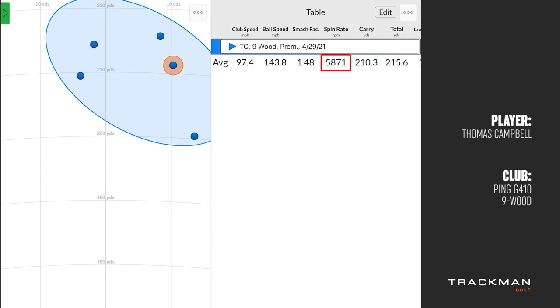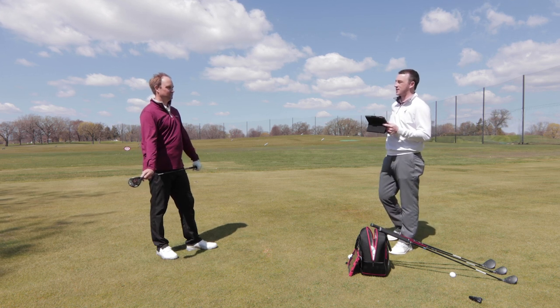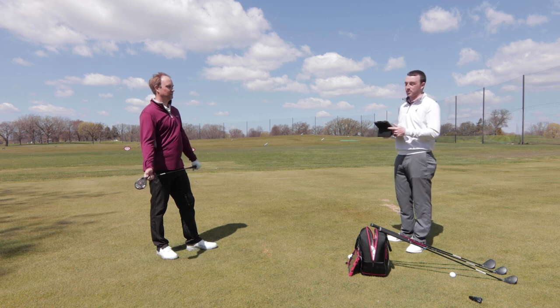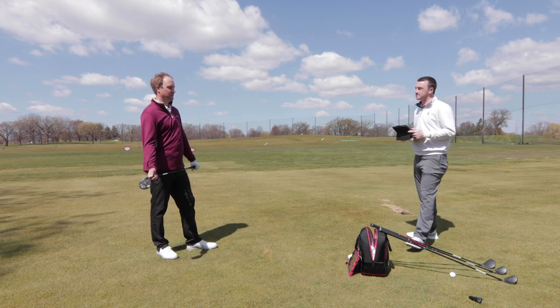We'll go to the five hybrid next. The nine wood has 24 and a half degrees of loft, and it's still generating that kind of spin and height. The five hybrid is 25 degrees, so it'll be interesting to see what happens.